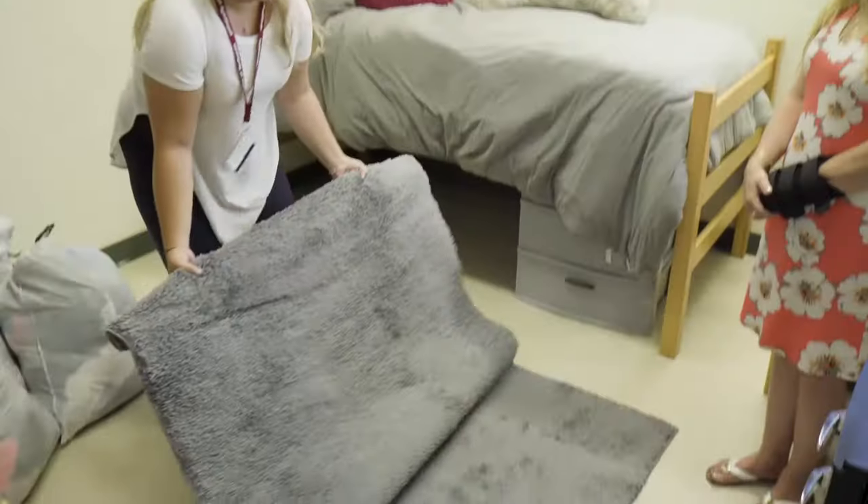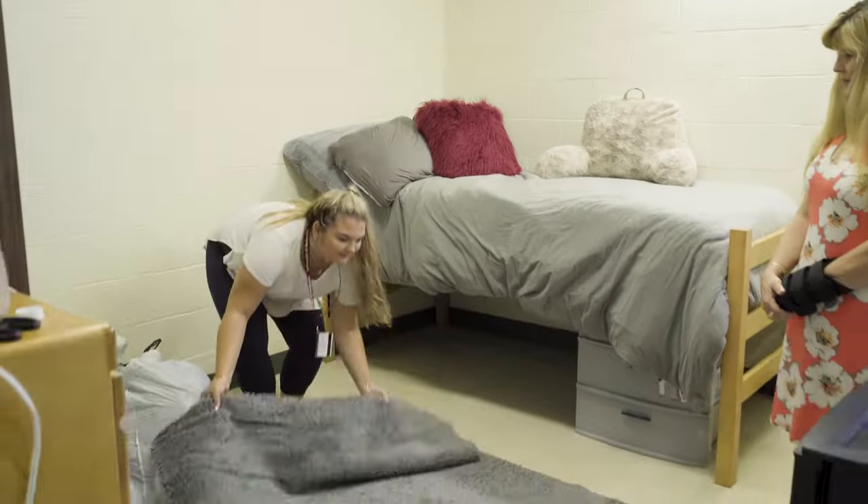Some advice I would give would be to buy a carpet for your room, leave your door open, keep your room nice and clean. Don't be afraid to say hi to anybody — you're always going to be passing people constantly, so feel free to always say hi to somebody and smile. Have an open mind about meeting new people.